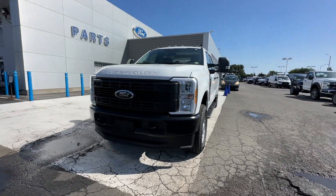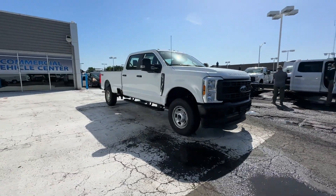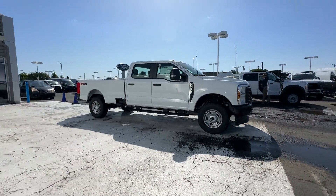2024 Ford Super Duty F-350 SRW. This pickup truck offers two full rows of seating for premium comfort.